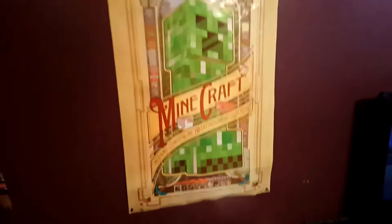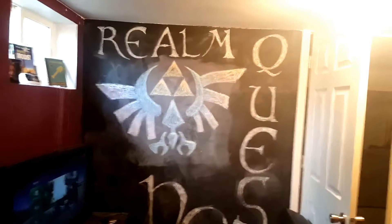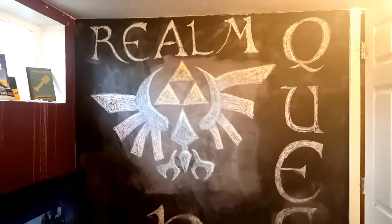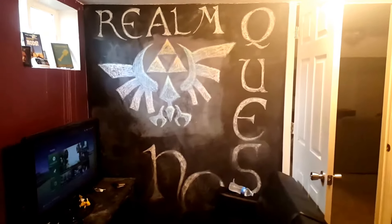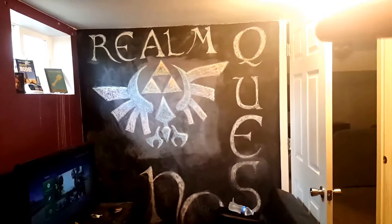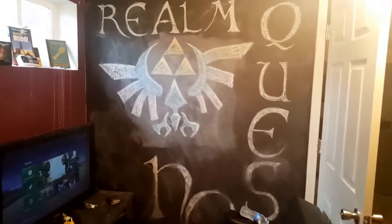We got a picture of my beautiful face right here and a bucket list of things to do in this room. We got another Minecraft poster because we love Minecraft. Over here we got the big old chalk wall. Right now you see a picture from Zelda — I draw them in chalk. This was a poorly made drawing, but they change all the time. Before this one it was Mario, a giant pixelated Mario. And up at the top it says Realm Quest, and right down at the bottom it's HQ. I gotta rewrite that though.